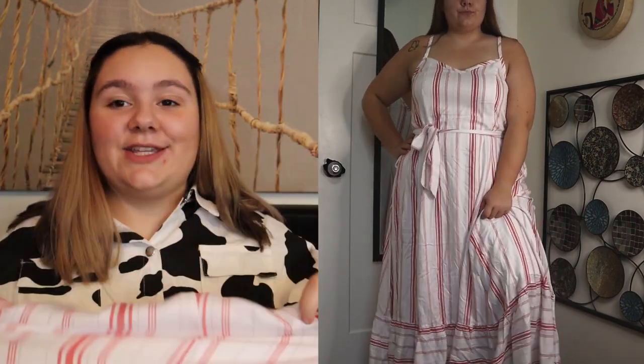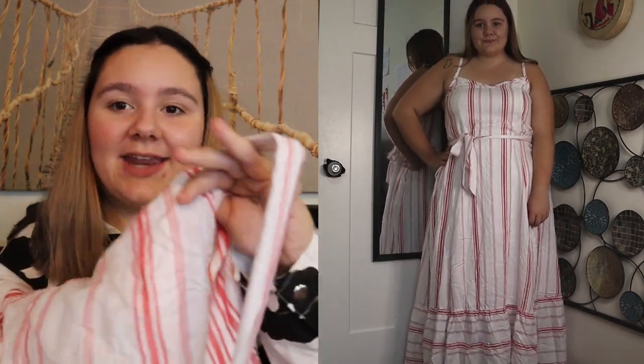I also like that it has pockets — Torrid is really good about having pockets in their dresses — and it has a tie so you can give yourself more of a silhouette. I do recommend this dress. I got a similar dress in the summertime and I really loved it, but I didn't wear it a lot because I didn't layer it, and I feel like this is a kind of dress you have to layer, especially if you're going to wear it in two different seasons, since it is a spaghetti strap.